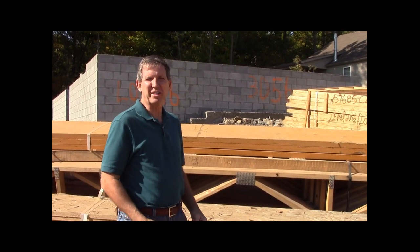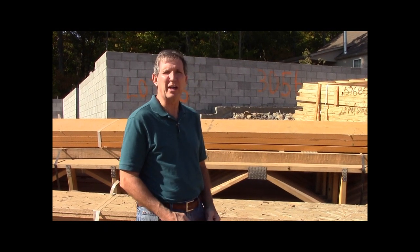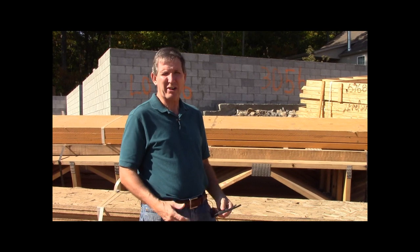Hi, I'm Dave with Front Porch Ideas and More. Thanks for joining us for our continuing series on what makes a great front porch. Today we're going to talk about walkways. I'm standing in front of a home that's about to be constructed that will have a front porch and of course a walkway out to the main street. Walkways are integral to your design of your porch, and we're going to give you some design tips and ideas, so join us as we explore front porches and walkways.